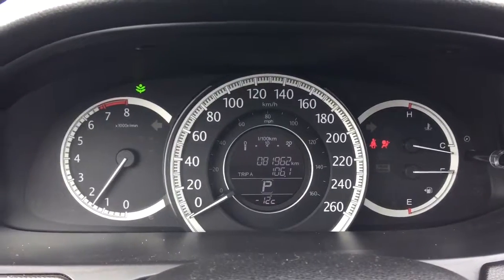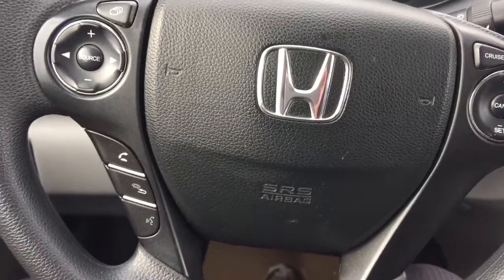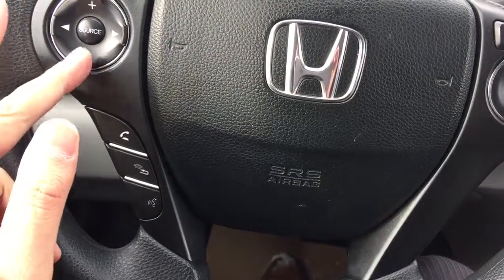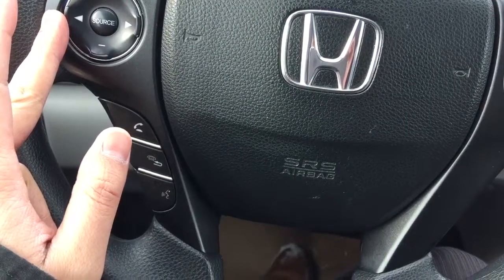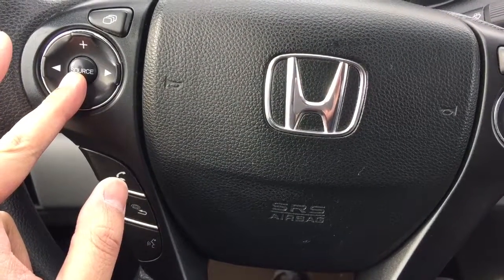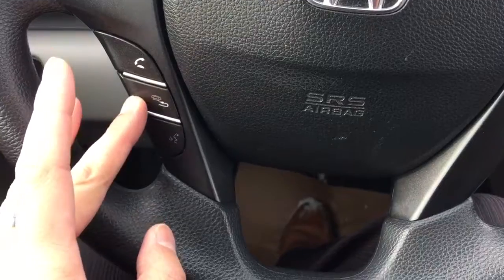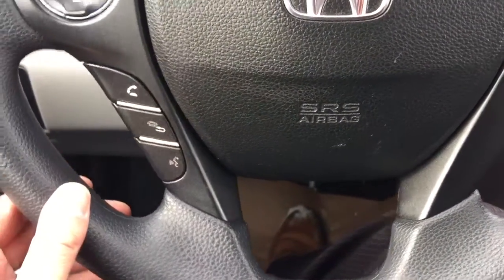This unit only has 81,962 kilometers. On the steering wheel, it allows you to connect with your Bluetooth device, such as your cellular phone. On the left-hand side of the steering wheel, you can adjust the volume control, switch the radio station, and the source button allows you to switch from CD player to Bluetooth media system and the radio station as well. You can also use this to answer and disconnect phone calls. It's also equipped with voice recognition features.